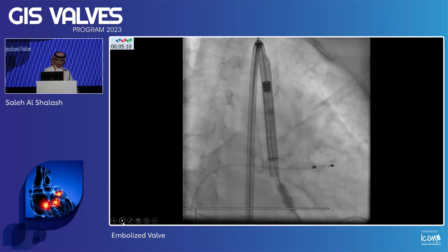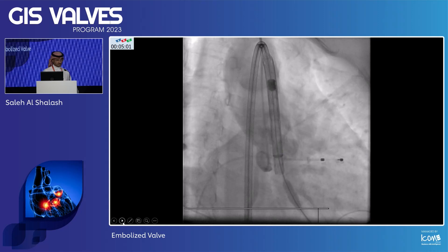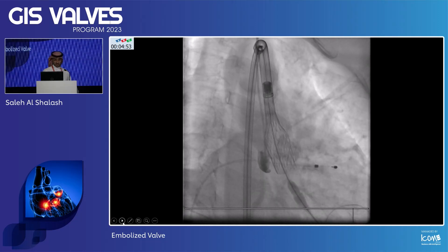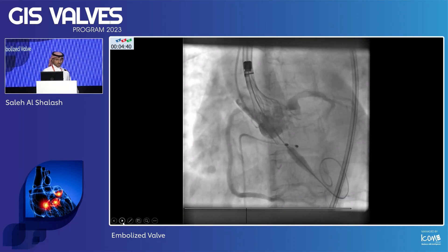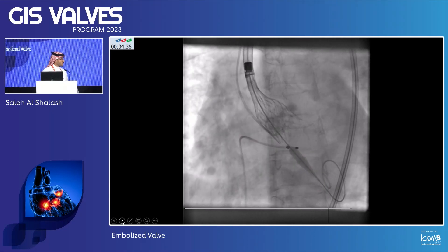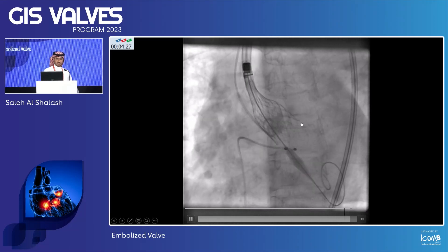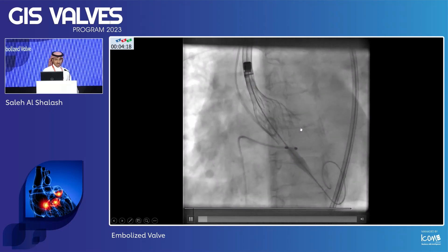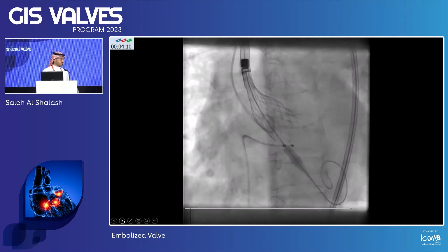We positioned the valve in the cusp overlap view — we thought that was adequate depth, a little bit high but acceptable. We deployed it; it's about 90% deployed at this point, still a little bit high but acceptable. In the LAO view, we can see the left main with a big gap, so we're less concerned about the left main. The height is appropriate — relatively high but still within the annulus, probably minus one or minus two. At this point we were thinking: should we take it or not? We were really focused on the left main.